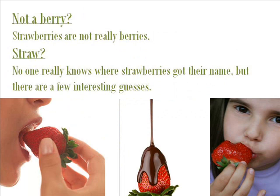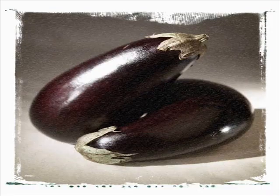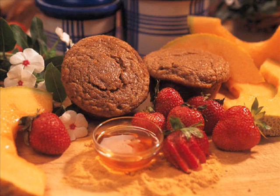Strawberries are not actually berries at all. The definition of a berry is an organism that has a thin skin and a pericarp that is relatively soft when the berry is ripe. Many times, berries are the ovaries of plants. Many things we commonly call berries are not actually berries — things like blackberries, blueberries, and strawberries. Some actual examples of berries are tomatoes, grapes, bananas, and eggplants.